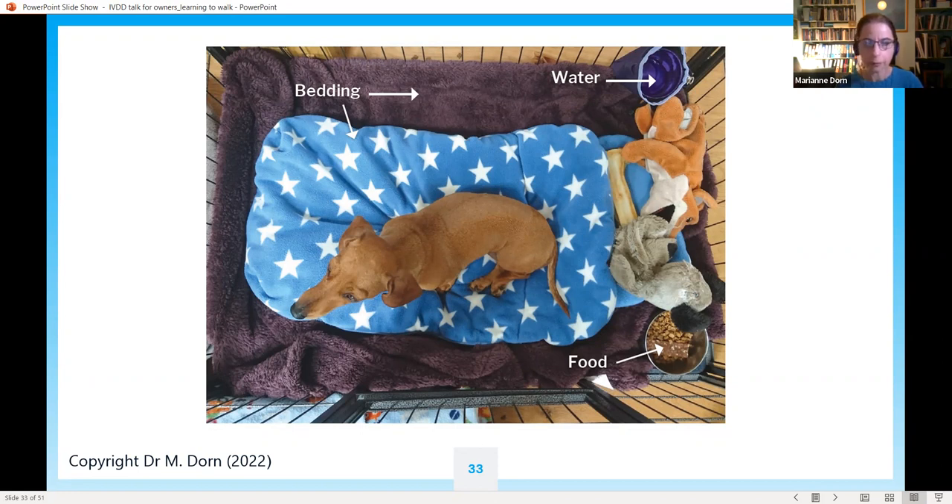One important thing: have water and food within the pen — the pen is the dog's whole world apart from toilet breaks. It's not a good idea to have your dog resting in the pen and then let loose to eat food in the middle of the kitchen floor. Anything might happen while they're eating — a doorbell might ring. Have everything set up for what they need to do within the pen itself.